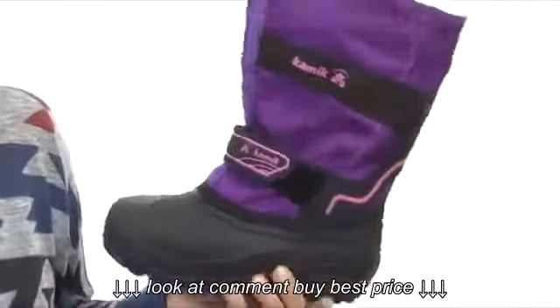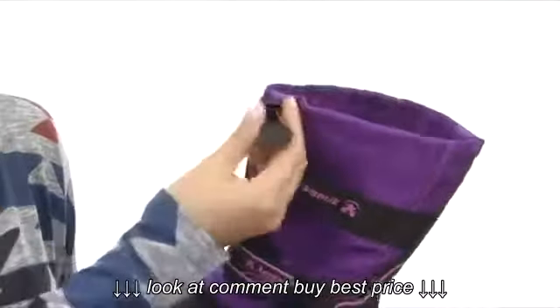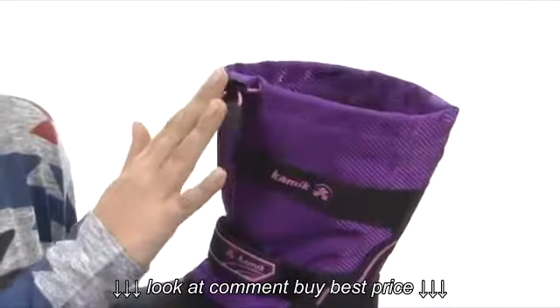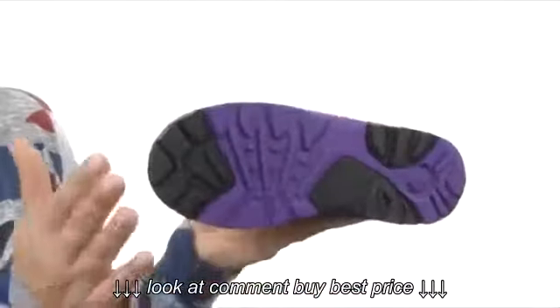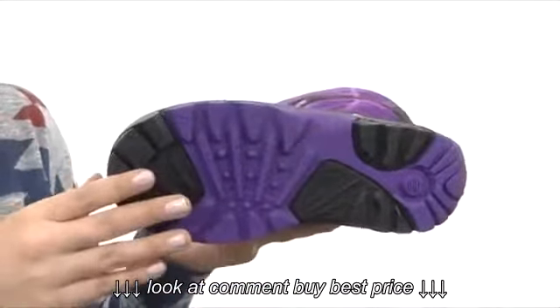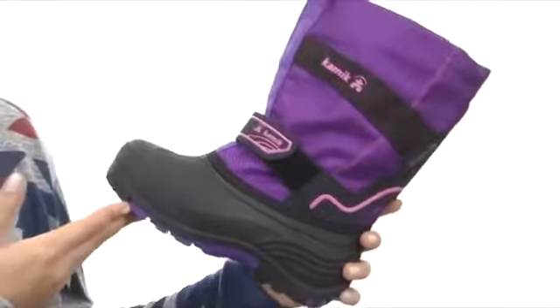Now back to this lovely boot — we have a nice adjustable snow collar with this lovely little toggle, making for a nice secure fit, as well as a lightly cushioned footbed for added comfort. And this fabulous snow wave synthetic rubber outsole which provides excellent grip and support.